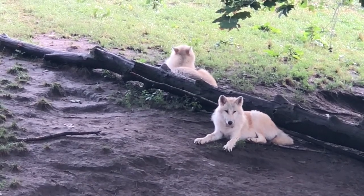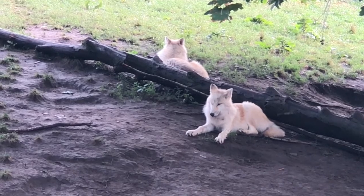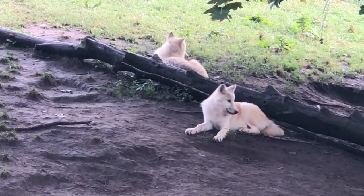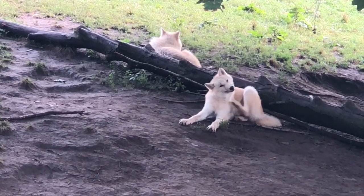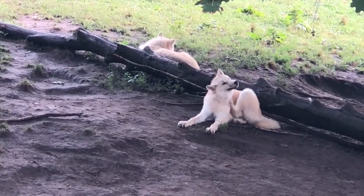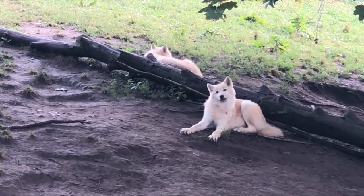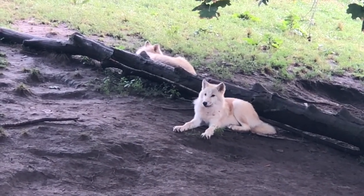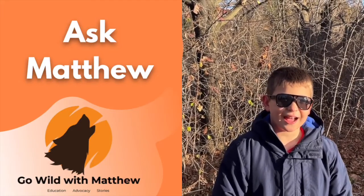Arctic Wolves have two layers of very white fur to protect them against the cold temperatures. The inner layer works as a waterproof barrier for their skin. The outer layer is to keep the heat in. During the winter months, the outer layer will get thicker to keep the Arctic Wolf warm.